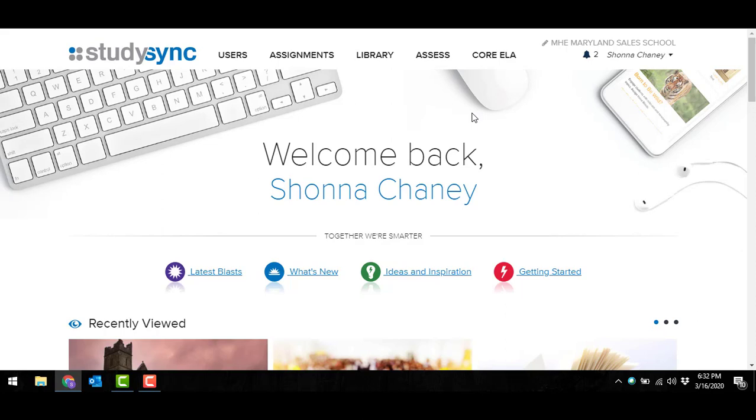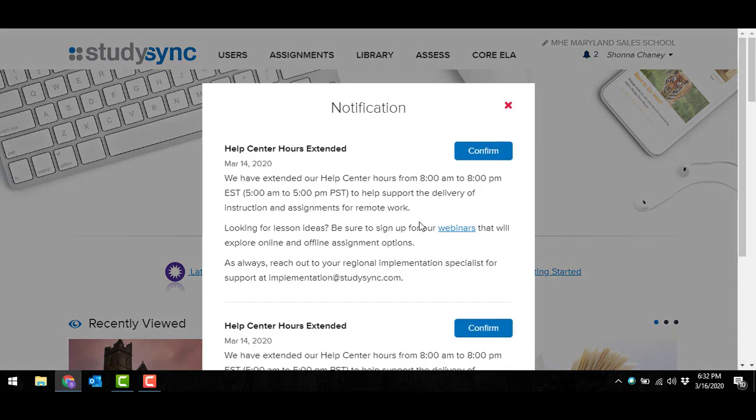The first thing you'll notice is I'm here on my home screen, which will probably look familiar to most of you. I want you to notice up here in the right-hand corner — this is a great place to check frequently. This is where all my notifications will be coming in, and there will be those notifications more frequently during this time. As I open that up, the first thing I notice is that my Help Center hours have been extended through StudySync — support is from 8am to 8pm, and there are also opportunities to sign up for webinars.